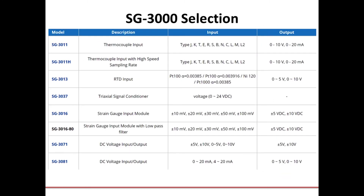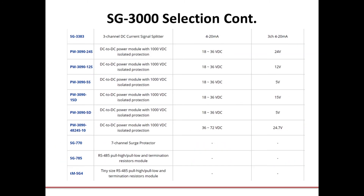To give you an idea of all the types of measurement you can take, here is the selection table for our SG3000 series. We have a couple of different types of thermocouple input, RTD input, a triaxial input signal conditioner, strain gauge, DC voltage input and output, a couple of different options for DC input and output, as well as the resistor module.